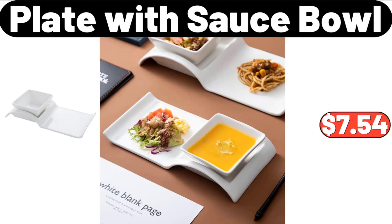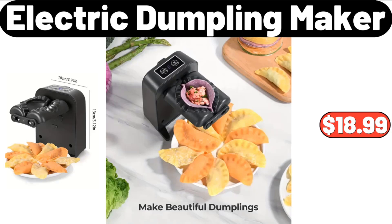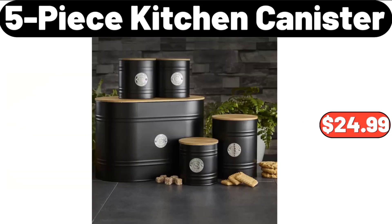Plaque with Sauce Bowl, $7.54. Electric Dumpling Maker, $18.99. 5-Piece Kitchen Canister Set, $24.99.